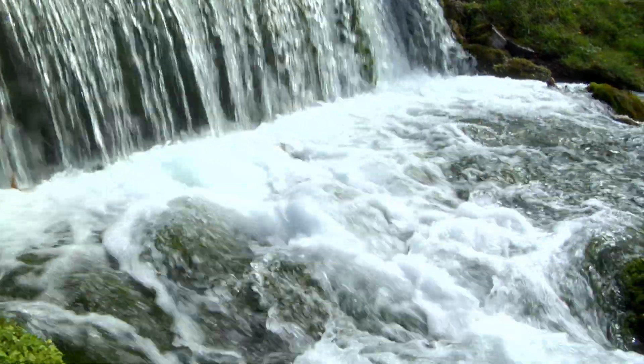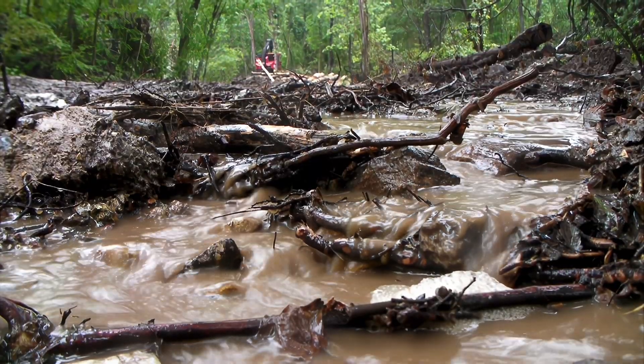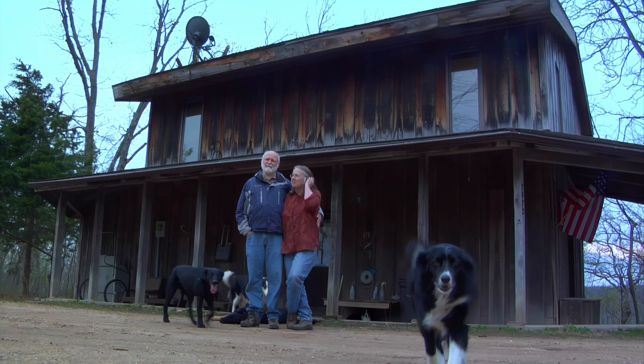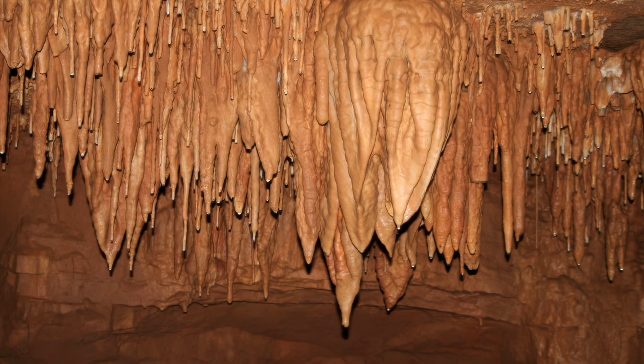But sometimes land management can lead to underground destruction that is harder to prove, or might even go unnoticed unless someone is watching very carefully. Tom and wife Kathy own Tumbling Creek Cave in Taney County. They study everything in the cave.